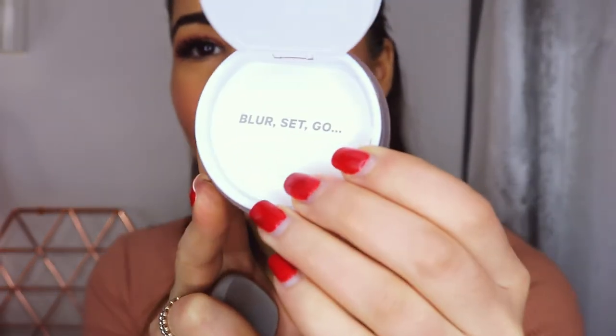Now I've got the Translucent Powder from Milk — it comes with a little cushion applicator. You open it up and inside it says 'Blur, Set, Go.' I'm actually going to use a brush instead so I can get it under the eye really precisely. Then just down the nose, and back on the chin.